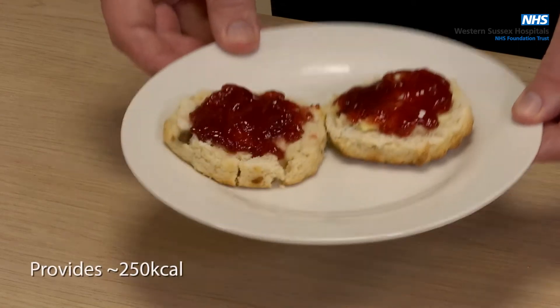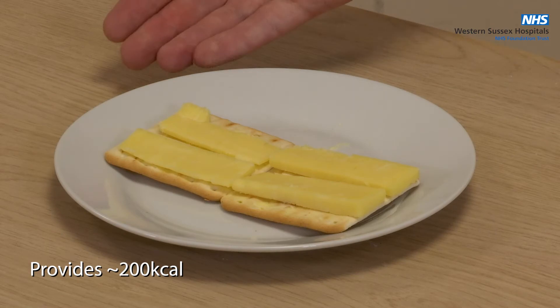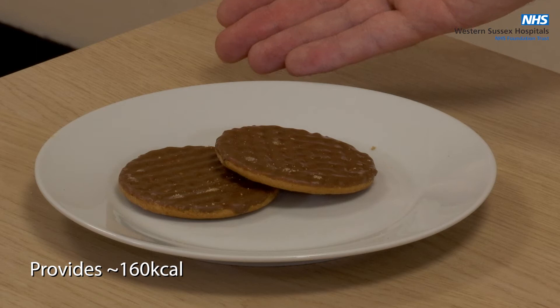One scone with butter and jam, one handful of nuts, cheese and crackers, one pot of full fat yogurt, two chocolate digestive biscuits.